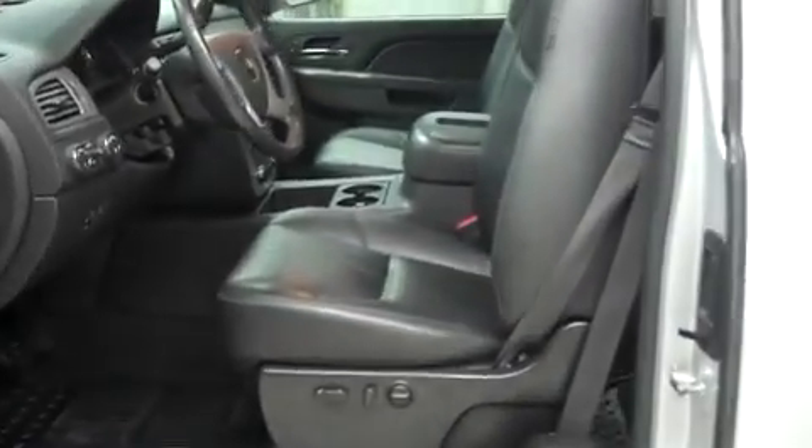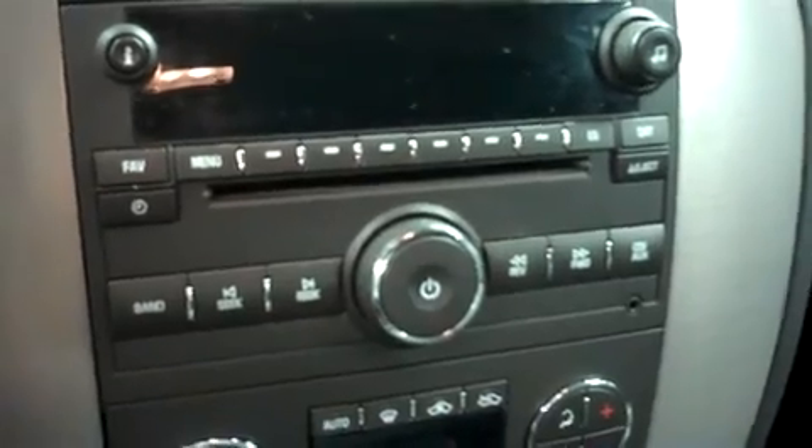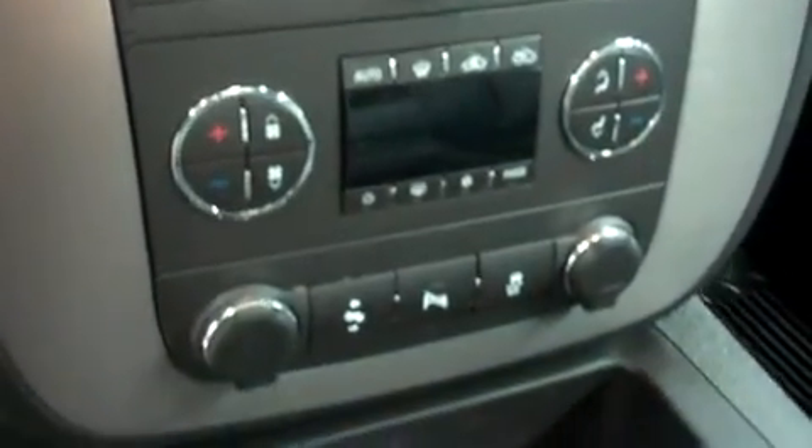Let's take a look at the interior. In the first row, there's leather bucket style seating. These are dual power heated seats, and they're in very nice condition. This Silverado has a clean dash and headliner. There are no scuffs on the center console. Up in the dash, this has AM-FM radio, CD player, satellite radio capabilities, and dual climate control.